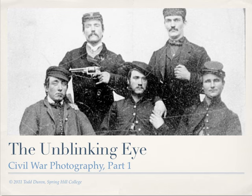This is part one of The Unblinking Eye: Civil War Photography. I'm Todd Duren, Professor of Graphic Design at Spring Hill College, and you can find more about me and my students at designmylife.org.